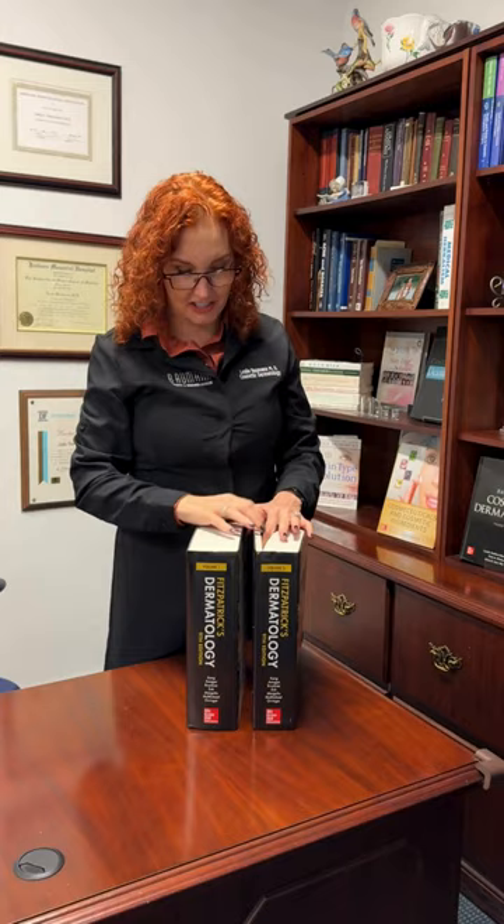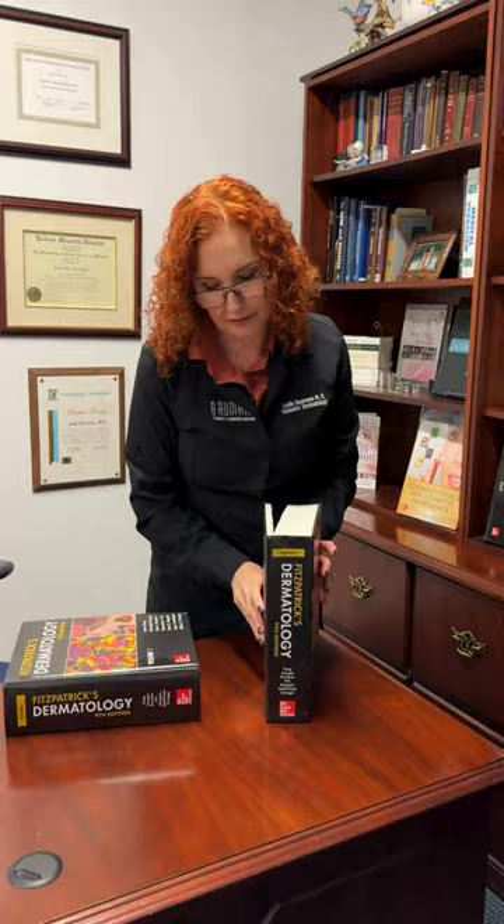There are many different editions, but I wanted to show you that in volume two there's a chapter on skin care, and I wrote it.